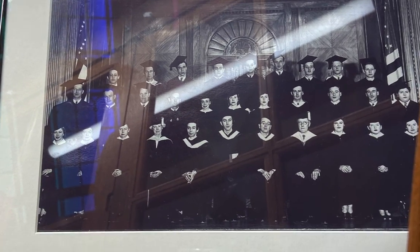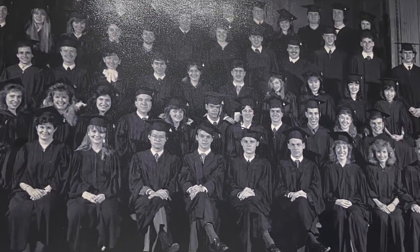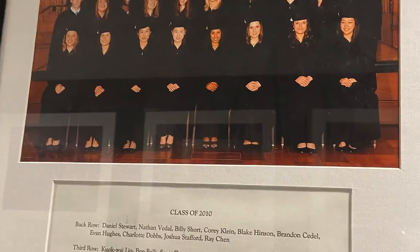Here's a graduating class from 1941 that includes as one of its graduates Leonard Bernstein. More recent graduates of Curtis Institute include Pulitzer Prize and Grammy award-winning composer Jennifer Higdon, class of 1988, and her student, Chris Rogerson, class of 2010.